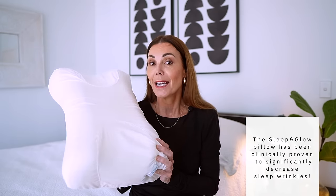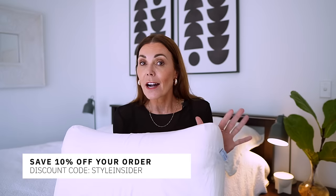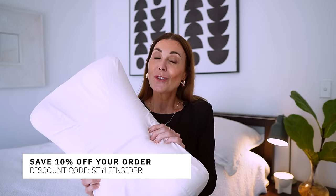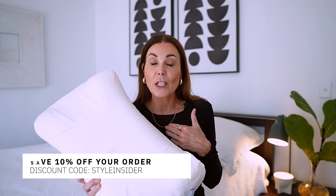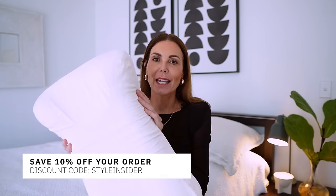Your head, face, neck, and shoulders are really well supported. The biggest difference I've noticed is not waking up in the morning with those vertical lines on my face. I also have a discount code to share with you to save 10% off your order — that is just 'styleinsider'. I urge you to go and take a look at the Sleep and Glow pillow, especially if like me you were finding that you were really smushing your face into your pillow and waking up with some lines that kind of shouldn't be there.